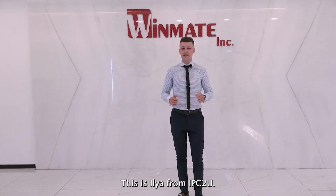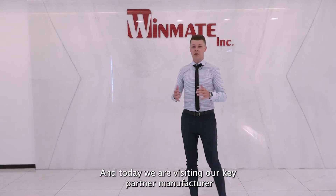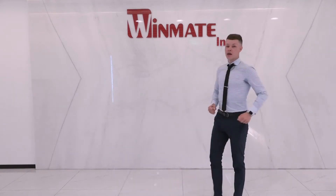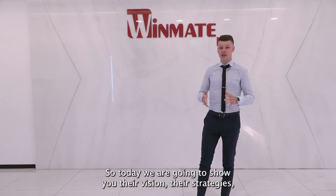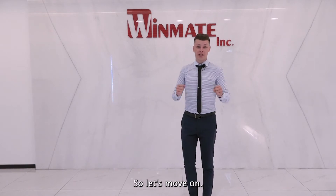Hello everyone, this is Ilya from IPC2U and today we are visiting our key partner, manufacturer of industrial panel PCs and rugged tablets, Winmate. They are our partners for more than 20 years, so today we are going to show you their vision, their strategies, and show you some new products and solutions. So let's move on.